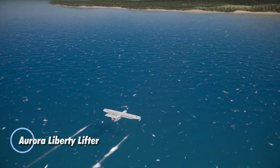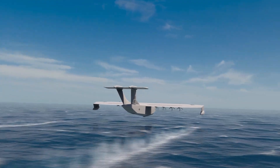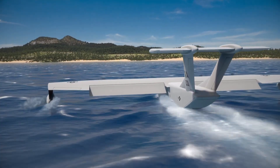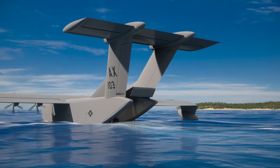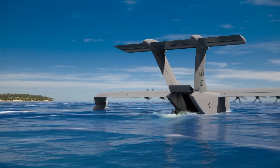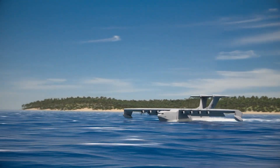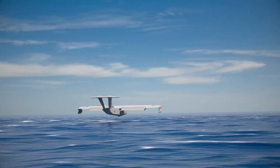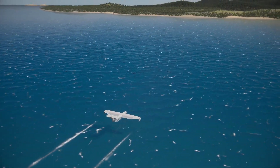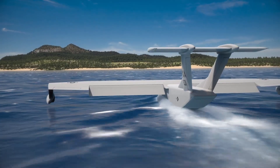The Aurora Liberty Lifter, developed by Aurora Flight Sciences — a Boeing subsidiary — is a cutting-edge project under DARPA's Liberty Lifter program aimed at transforming heavy airlift capabilities over water. Designed to take advantage of ground effect for efficient flight close to the water's surface, this innovative aircraft is built to handle challenging sea conditions and deliver cost-effective performance. Key features include a unique pie tail for improved structural efficiency, wingtip floats for stability, and a hull engineered for maritime toughness. In collaboration with ReconCraft, known for their expertise in shipbuilding and structural testing, the Liberty Lifter draws from Boeing's extensive experience in seaplane technology.